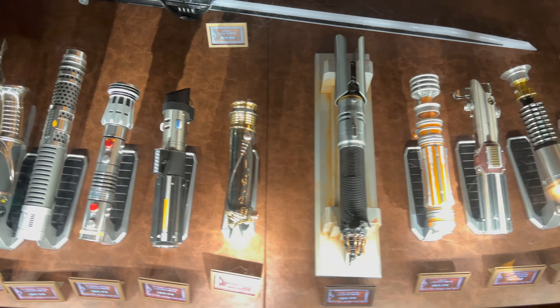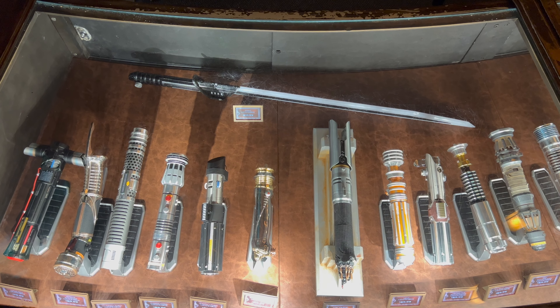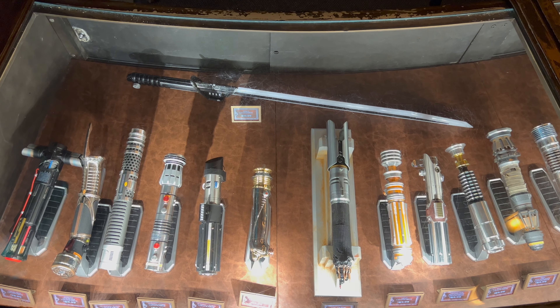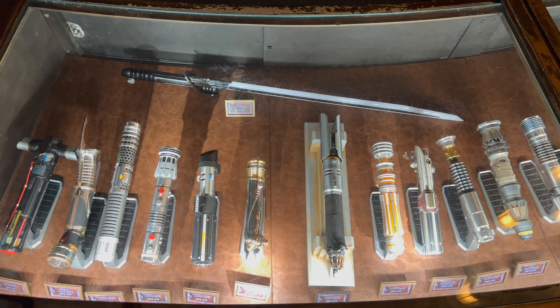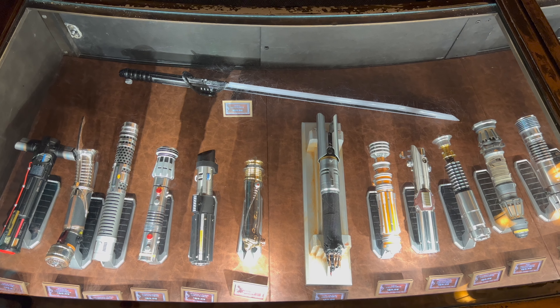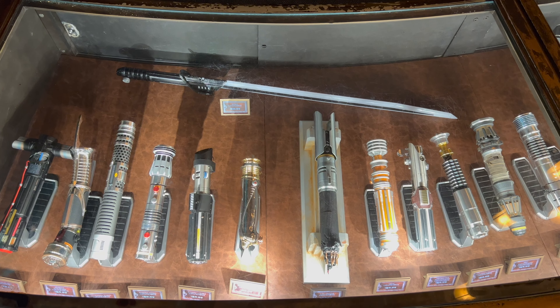Here is another look at every available legacy lightsaber hilt here at Doc Onda's Den at Galaxy's Edge, Batoo East. There are 15 different legacy lightsaber hilts currently available. The only difference between here and Disney Springs is that Doc Onda's offers the Cal Kestis legacy lightsaber.